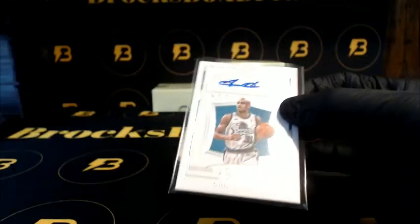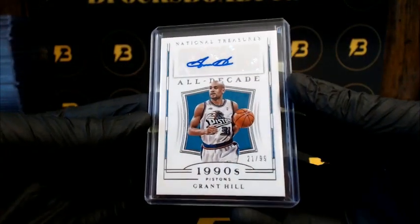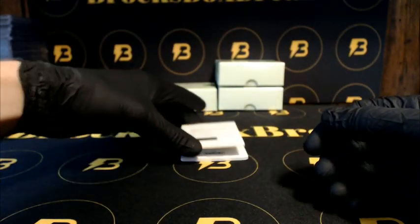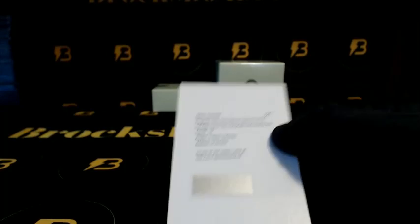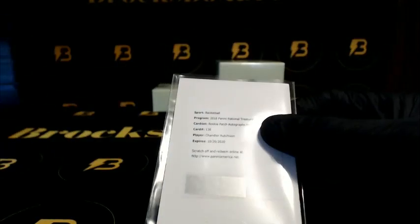We got Grant Hill going out to the Pistons to 99. And we do have an RPA — it is a redemption rookie patch autograph, horizontal bronze. Hutchinson going out to the Bulls.